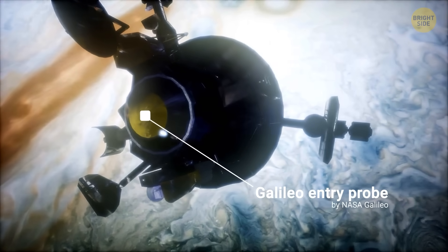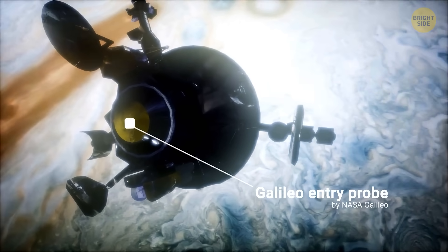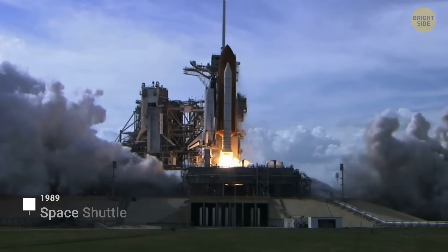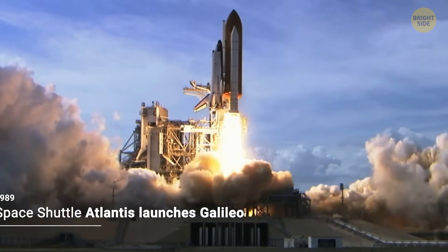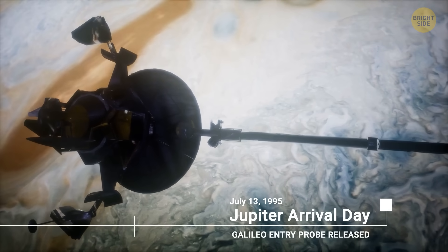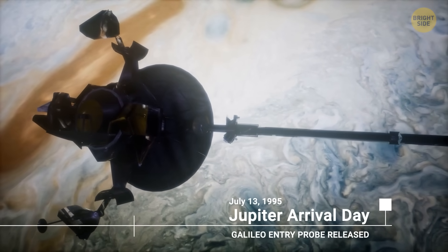This tiny hero would face one of the most intense environments we've ever encountered in space. It was finally released on July 13, 1995. At that moment, the spacecraft was still 50 million miles away from Jupiter, so just to enter the atmosphere, it had to fall for months.